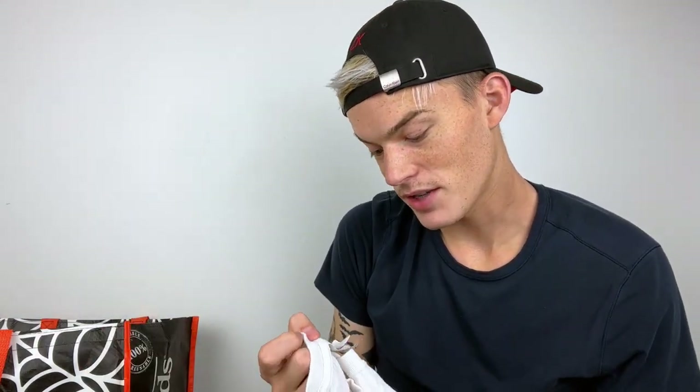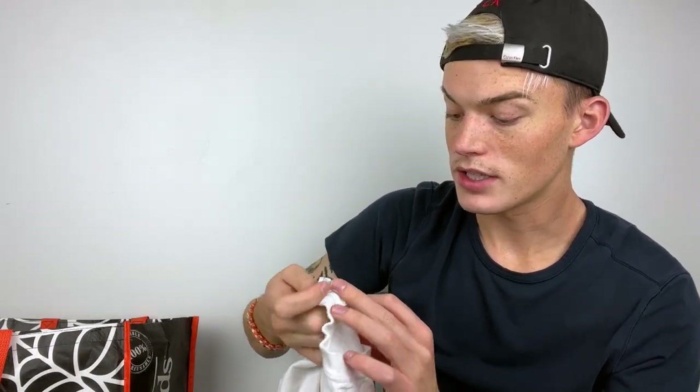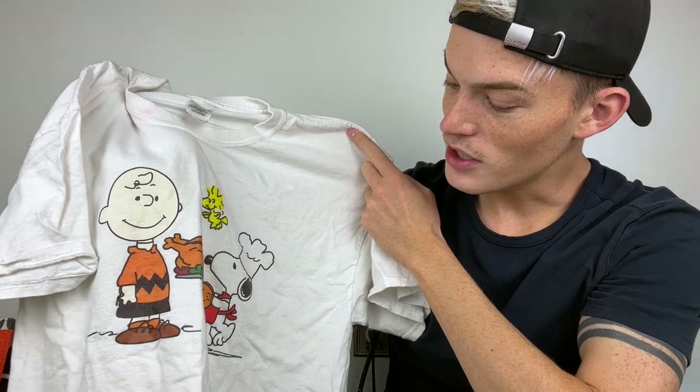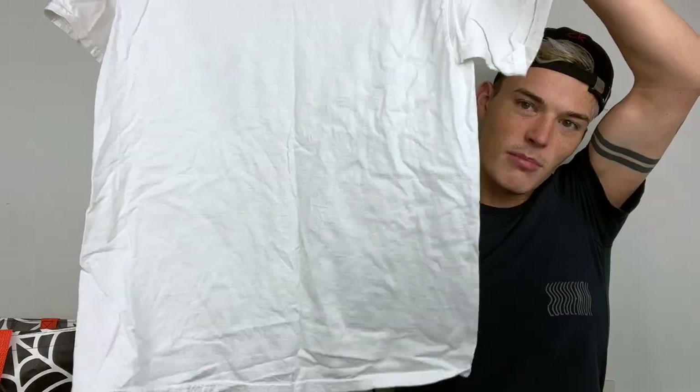Next up is a vintage t-shirt that's perfect for the current season — Thanksgiving. There's no year on it but I assume it's vintage. It's not official Peanuts brand but it's a Thanksgiving Charlie Brown graphic tee, which is so cute. I've never seen Charlie Brown and Snoopy Thanksgiving merch before — I've seen the Halloween and Christmas stuff, but never Thanksgiving. It's a large, probably men's, but could be worn oversized.